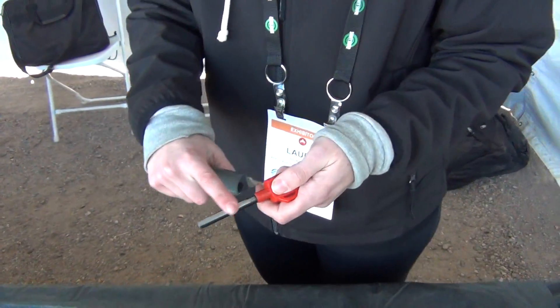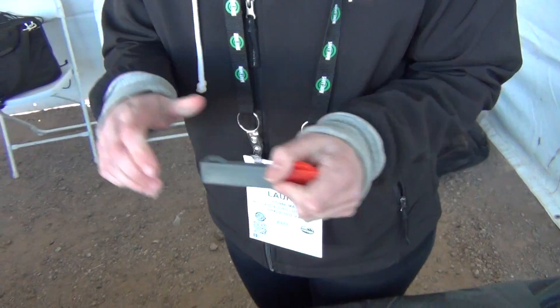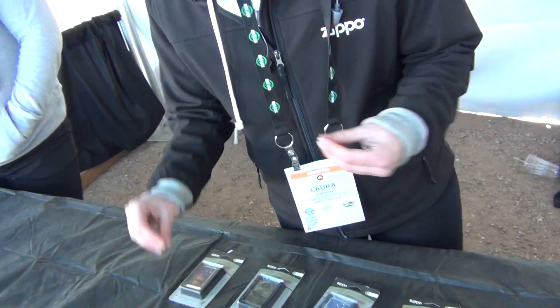This is the mag striker — it's got a nice ferro rod and you can get a really nice spark going. They also have tinder shreds, though they aren't at the booth today, which would ignite nicely to get your fire going.